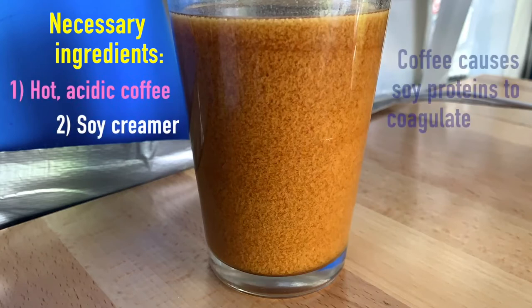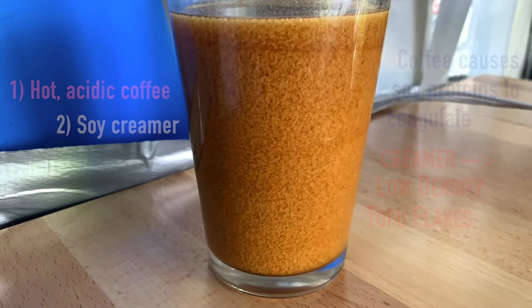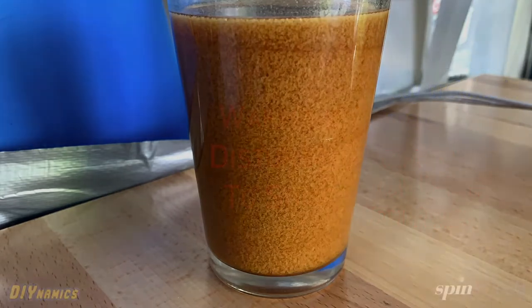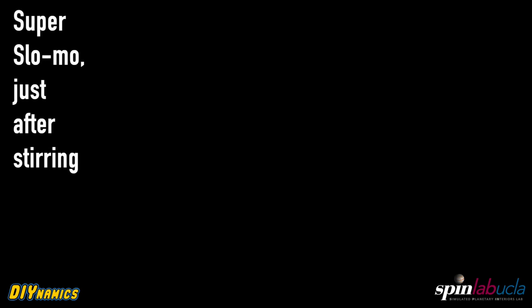Soy creamer works really well because the soy proteins curdle and coagulate, producing low-density kind of tofu particles, flakes, sediments. Some people find this kind of disgusting, disturbing. But it actually doesn't taste bad with the soy creamer, and it's good for experiments.